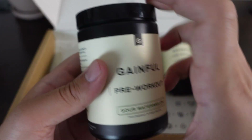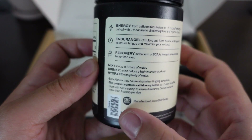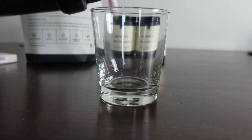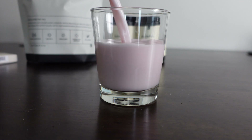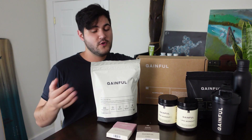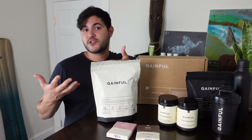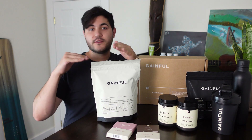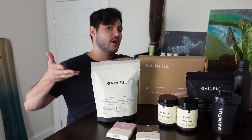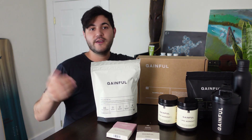Their packs pretty much all revolve around protein, pre-workout, hydration, and performance boost. The performance boost includes your creatine, fiber, collagen, things like that. All the ingredients in each part of the Gainful box are carefully curated to give you the highest quality possible, making sure you're hitting all your nutrition goals, covering different aspects you might be missing, and maybe strengthening up some areas in your diet.